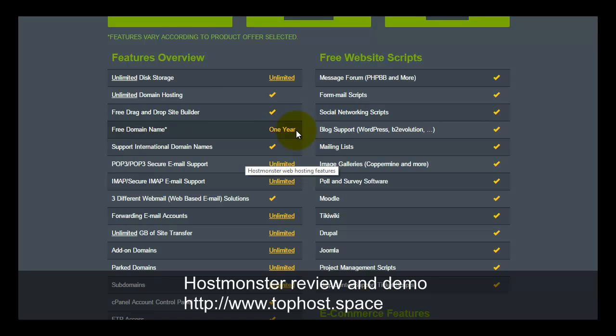The hosting plan includes one free domain name for the first year, meaning you get it free of charge for the first 12 months. If you want to renew the domain after that, the regular renewal price will be applied.